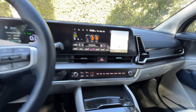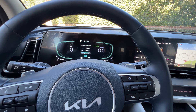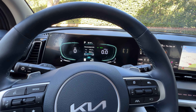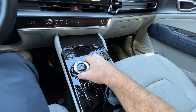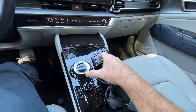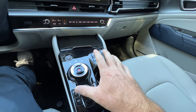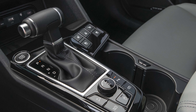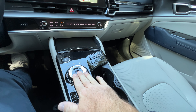Meanwhile, in our EX model we also have a 12.3-inch screen for the instrument panel, which is configurable — I like that. Since ours is the hybrid, we have a rotary shift knob, which is very easy to use. If you're shopping for a gas model Sportage, that model has a normal console shifter. The plug-in hybrid also has the rotary setup.